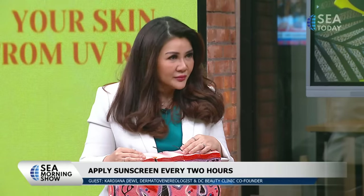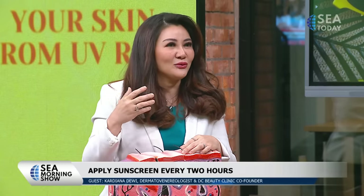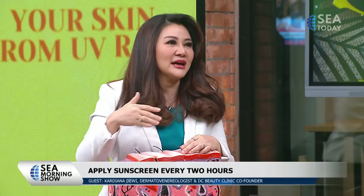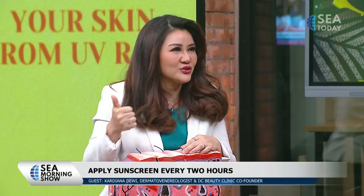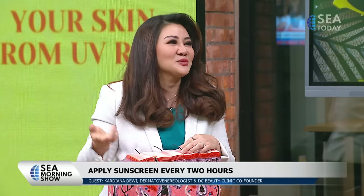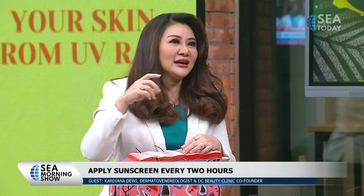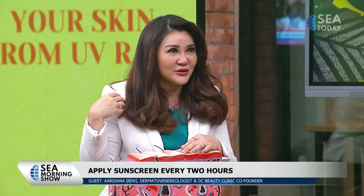In daily life, if you commute by motorcycle every day, how many times should you apply sunscreen? For normal skin, as long as you use it in a proper amount, just go for it — you don't need to overthink it. And did you know that your body parts also need sunscreen? Even if you're not in Bali, exposed body parts still need protection.